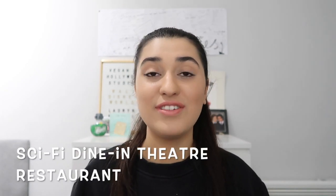On Commissary Lane at Sci-Fi Dine-In Theatre Restaurant — which I've never been to but really want to — they have vegan crab cake, vegan tofu Szechuan lettuce wrap, a flying saucer burger, and vegan milkshakes. The concept is really cool: it's basically a theatre where you sit in a pretend car and watch a film. I would definitely recommend checking it out.